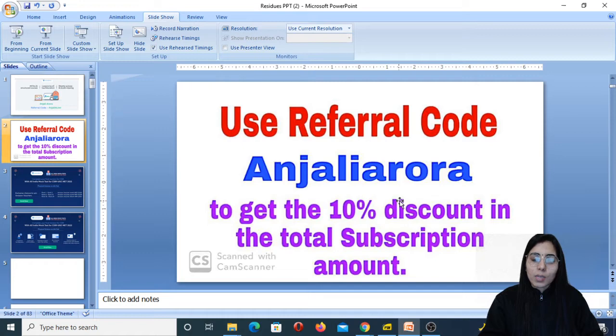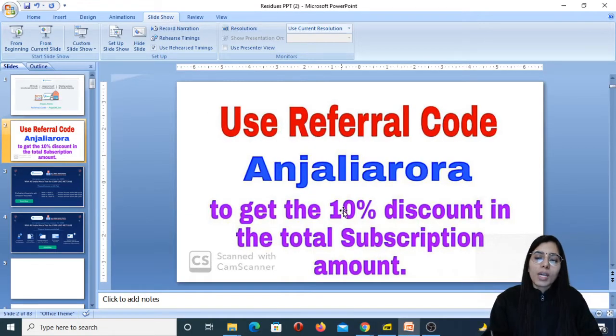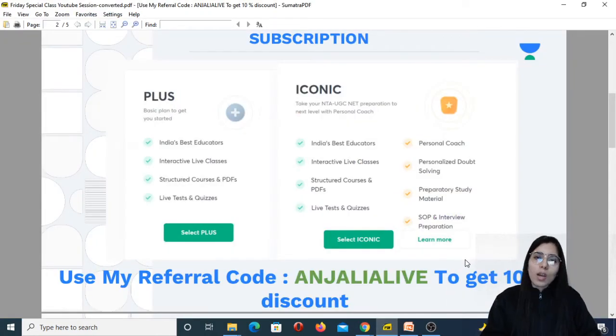We are going to have the Unacademy Plus and Iconic both subscriptions available on the Unacademy learning app, so depending on which one you find more beneficial you can take that subscription. Whenever you take the subscription, you can use the referral code 'Alive' or 'Unacademy' as shown on the screen — both are correct, but you can only use one at a time. You will get a 10% discount on the total subscription amount.